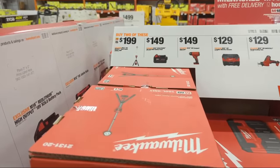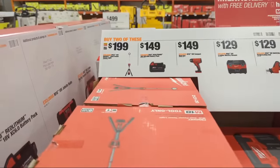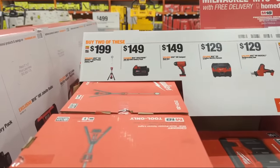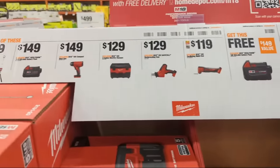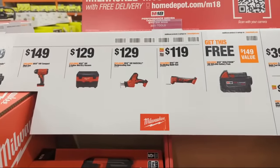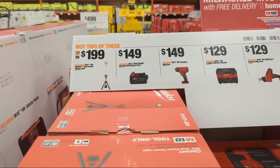We're starting in the center of the aisle. Milwaukee Tool has a buy-two deal where they'll give you a free 5 amp hour battery. A free 5 amp hour battery is a nice bonus — something for free. If you want to know what I think about Milwaukee's battery offerings and what you should be using with which tool, go to the linked video.